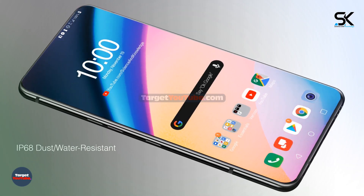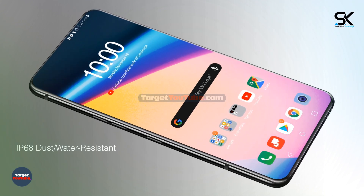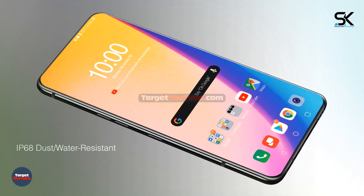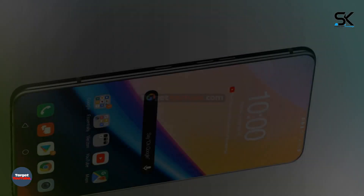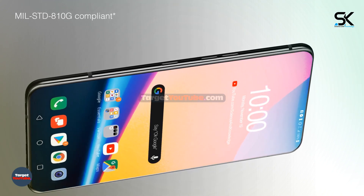Certified IP68 dust and water resistant, and military standard A10G compliant.